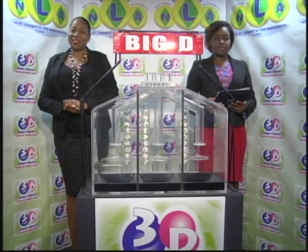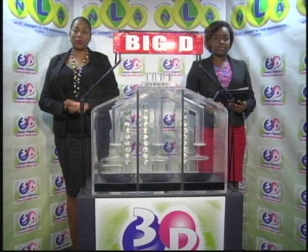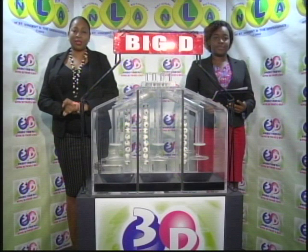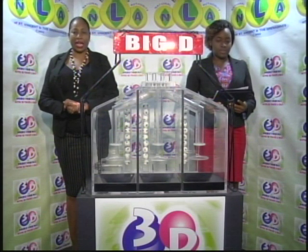Good afternoon and welcome to the National Lottery's 3D Midday Draw. We're about to select this afternoon's winning numbers under the supervision of the auditing firm of BDO, represented by Miss Ophicia Matthews. All eligible tickets should be dated the 5th of February 2019, draw number 10538.